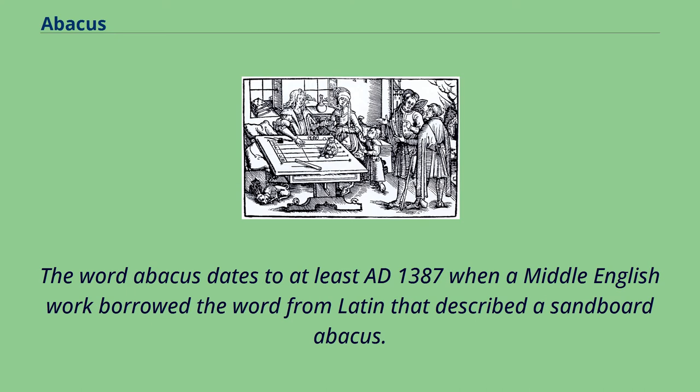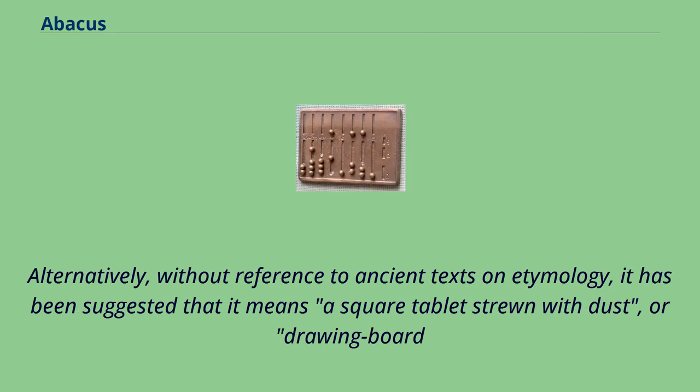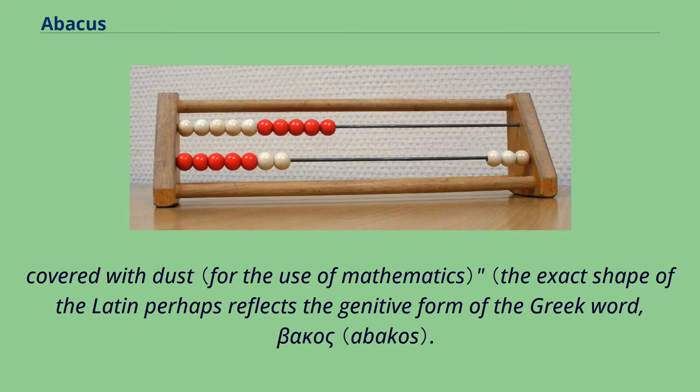The word abacus dates to at least AD 1387, when a Middle English work borrowed the word from Latin that described a sandboard abacus. The Latin word is derived from ancient Greek 'abax', which means something without a base, and colloquially, any piece of rectangular material. Alternatively, without reference to ancient texts on etymology, it has been suggested that it means a square tablet strewn with dust, or drawing board covered with dust.